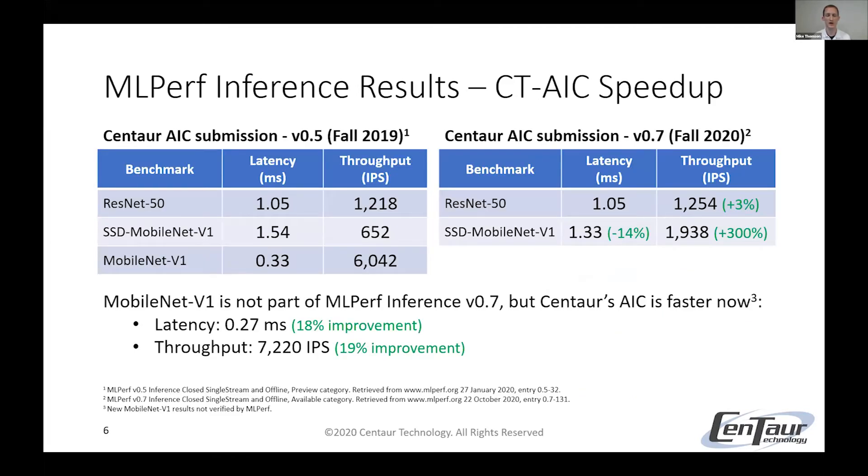Here's a comparison of our speedup from last year's submission in MLPerf version 0.5 — that's the table on the left — and our submission this year, version 0.7, the table on the right. A few important notes: for SSD MobileNet V1, we already had very good latency last year and we improved that even more, but even more impressive, we increased our throughput by 300%. With MobileNet V1, last year in MLPerf version 0.5, we had the fastest latency out of all submissions. This year in MLPerf version 0.7 it doesn't include MobileNet V1 anymore, but we ran it anyway to show we have nearly 20% improvement in both latency and throughput.